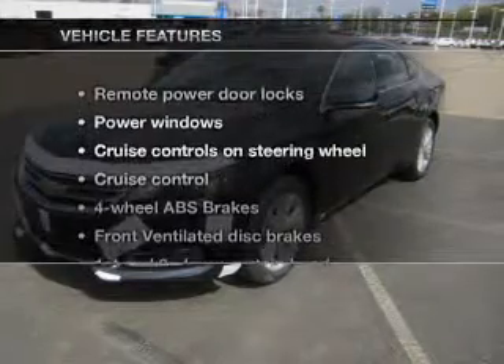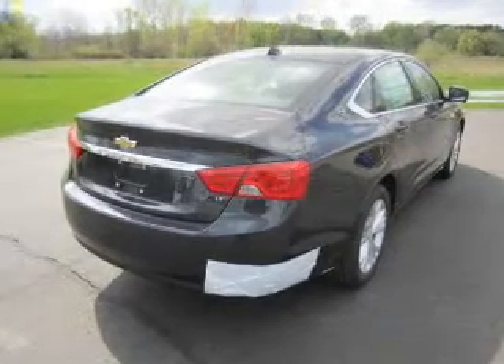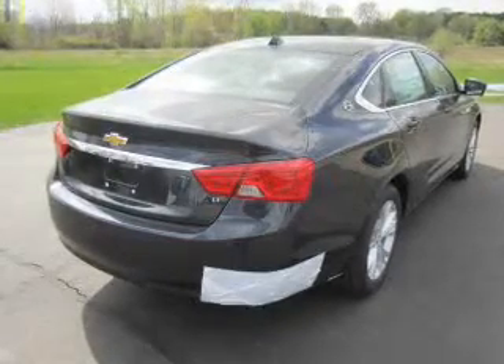With these notable features, you won't want to miss out on the opportunity to own this amazing ride: keyless entry, power door locks, power windows, cruise control, Bluetooth wireless, AM FM stereo with a CD player, and satellite radio.